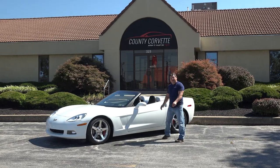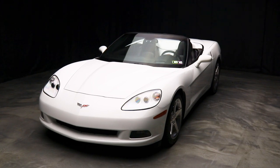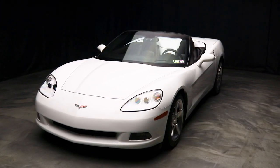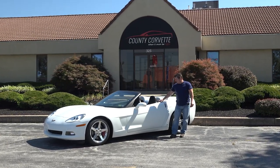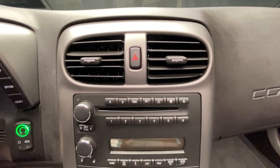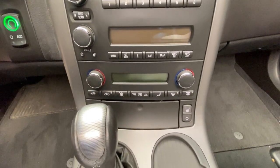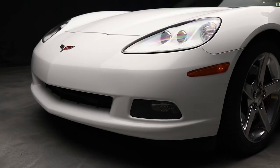Hi everybody, Jim from County Corvette here. I have a 2006 convertible, one-owner car. The car was bought new by one of our customers, and the car has 27,272 miles before my test drive, and it's a pretty well-equipped car. He didn't order it with the nav — he wasn't crazy about that. That's actually kind of smart because now it would be rather outdated. He bought the car brand new and decided it wasn't loud enough.